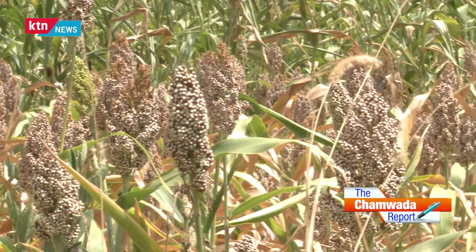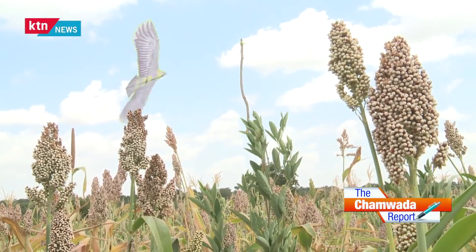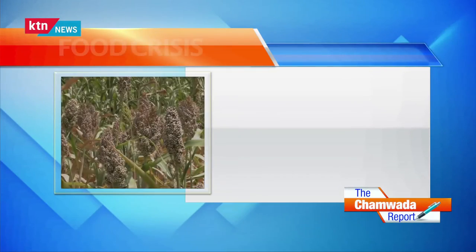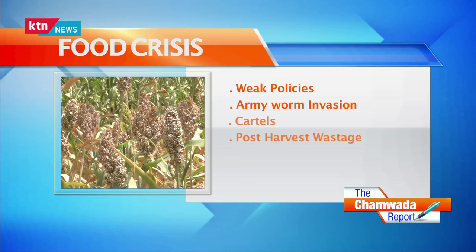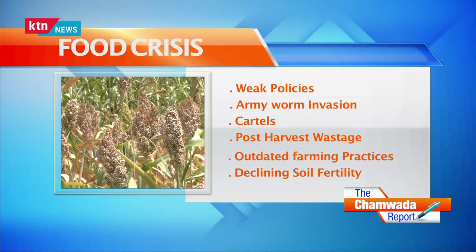This simply means that the country is far from being food secure. The perpetual food crisis in the country has been blamed on a number of issues, among them weak policies, armyworm invasion, cartels, post-harvest wastage, outdated farming practices, and declining soil fertility.